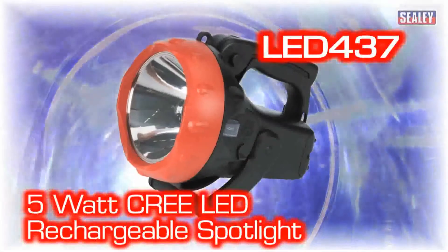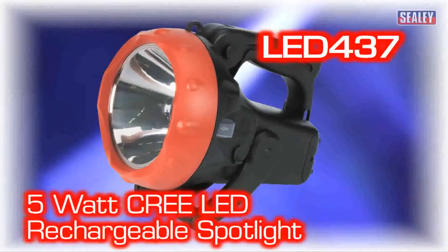The Sealey LED 437, 5 million candle power rechargeable spotlight.